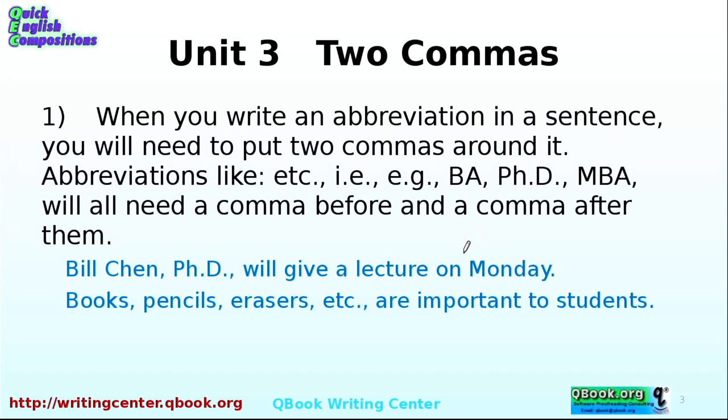Let's take a look at a couple of simple examples. Bill Chen, PhD — that's a title, so there's a comma here and there's a comma here. No space before, one space after.